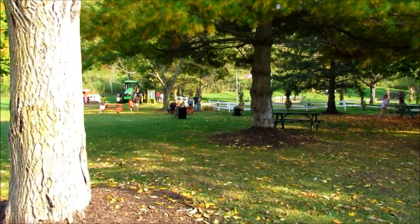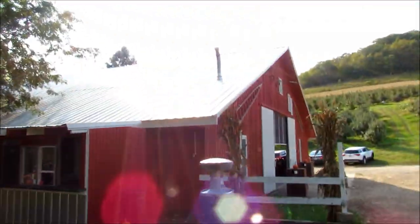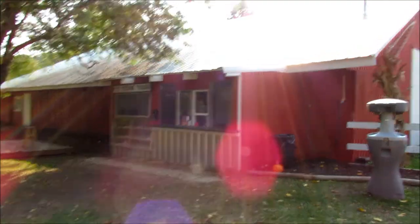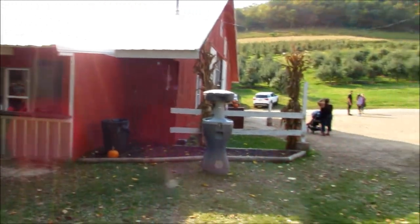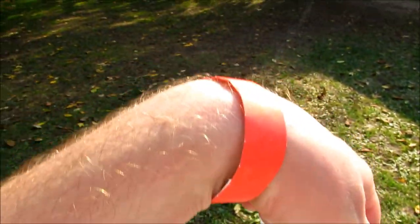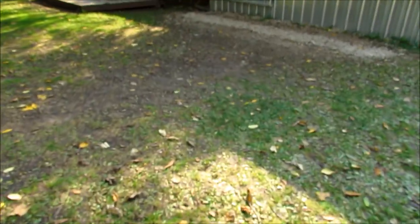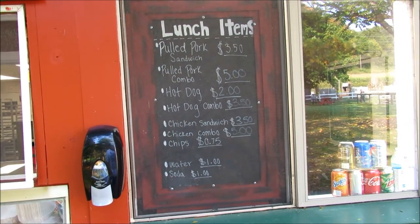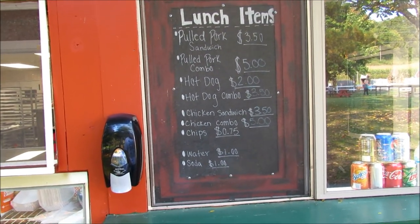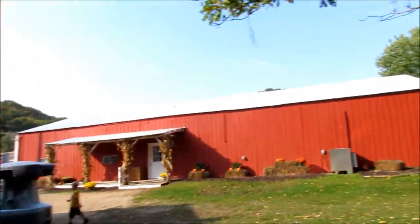Alright guys, well I made it past the shop back there. Little shot of the building over here — you have to pay $10.55 to get past that point. They give you a little wristband. They actually have — you can get lunch over here. Did not know that. Pulled pork sandwich, pulled pork combo, hot dog — real simple stuff.